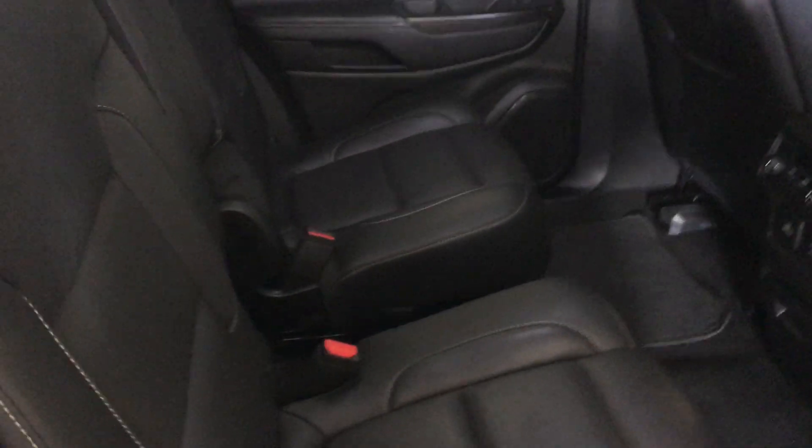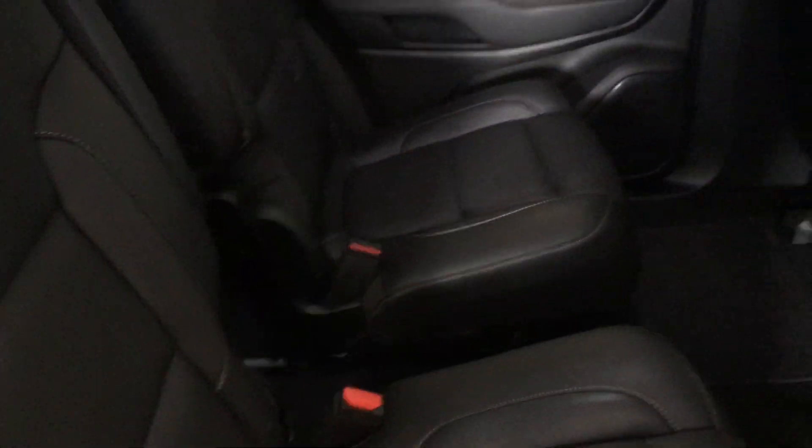Also in the second row you can see the captain's chairs, which is nice because it gives easy access to the third row of this seven passenger SUV. You can see very ample leg, hip, and shoulder room for all three levels of occupants.